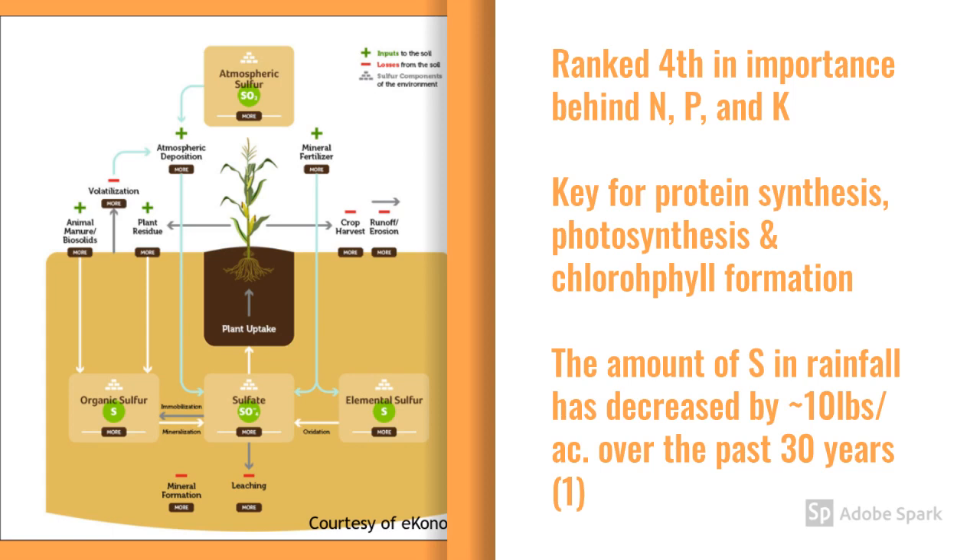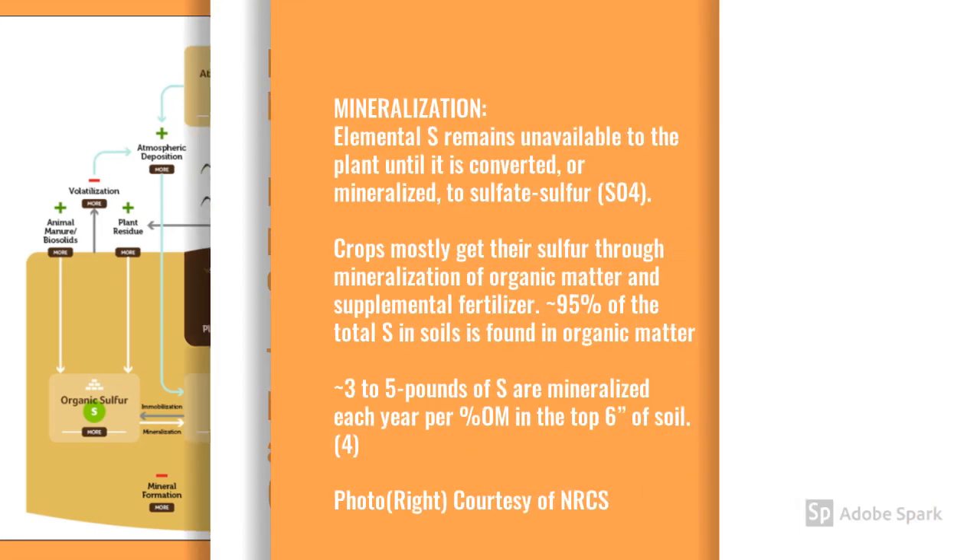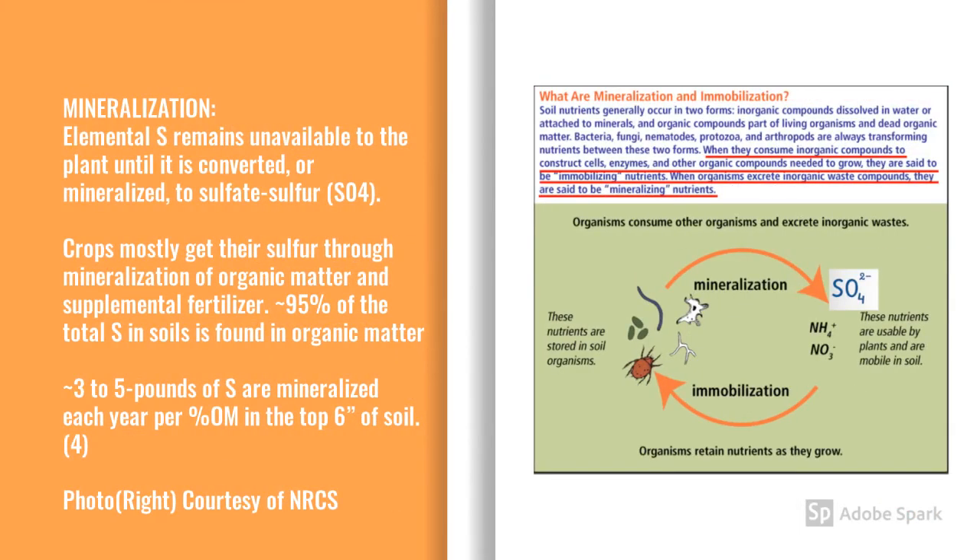We used to get most of our sulfur needs from the atmosphere from pollution, but due to the reduction in sulfur dioxide from anti-pollution laws, the increase in crop yields, and the lower use of sulfur-containing pesticides, our sulfur needs have actually increased over recent years. In order for sulfur to be taken up by plants, it has to first be converted from its elemental form into its usable form called sulfate. Plants rely on microorganisms for this process. The first step is called immobilization, where microorganisms consume inorganic compounds, and then as those microorganisms die off and excrete organic waste, like sulfate — this process is called mineralization.